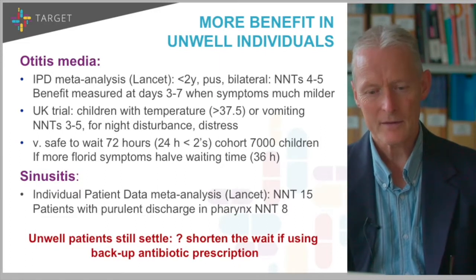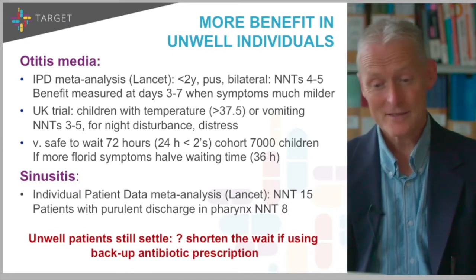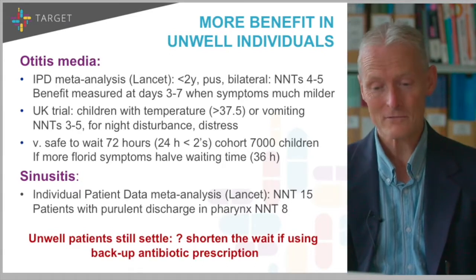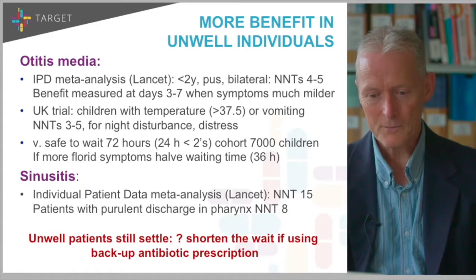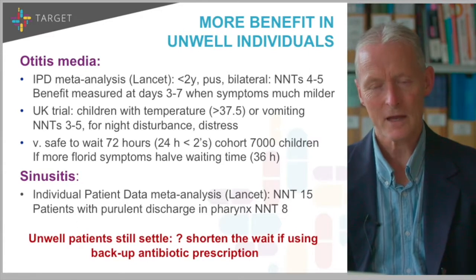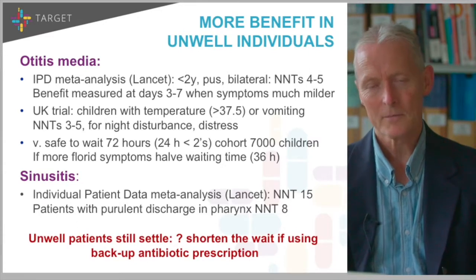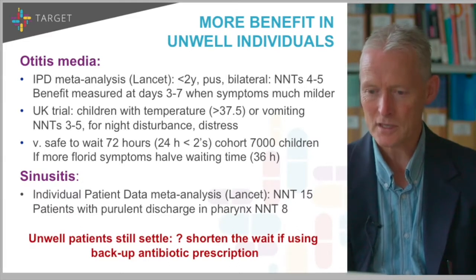For sinusitis, another individual patient data meta-analysis in the Lancet found a number needed to treat of 15 for the average patient. But if you have pus visible in the pharynx, the number needed to treat drops to around eight. The message from otitis media and sinusitis is that unwell patients still settle, but if using a delayed prescription, I would possibly shorten the waiting time — halve it from the averages discussed earlier.